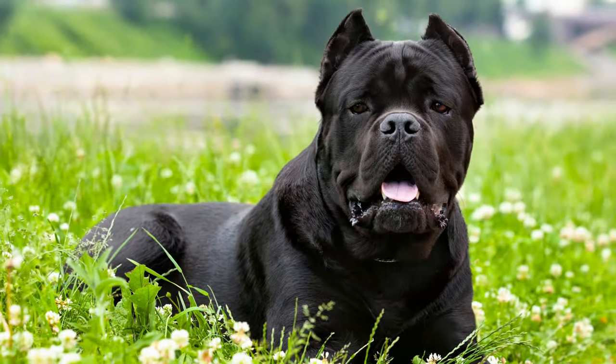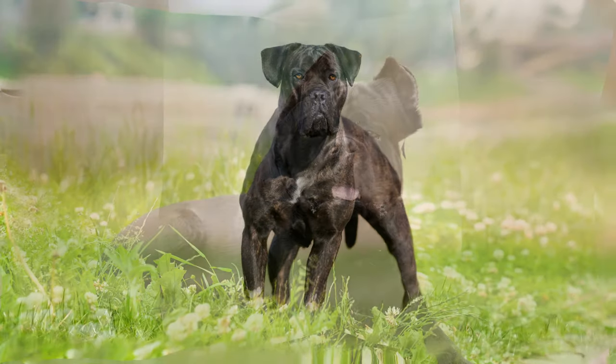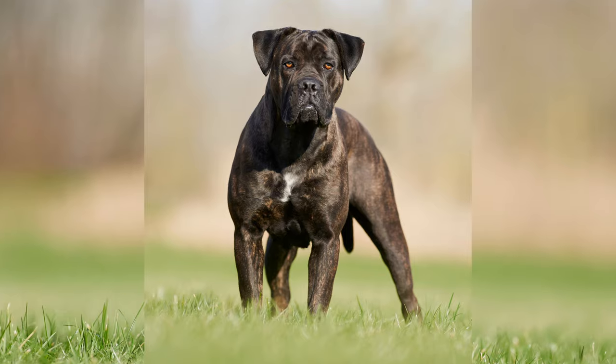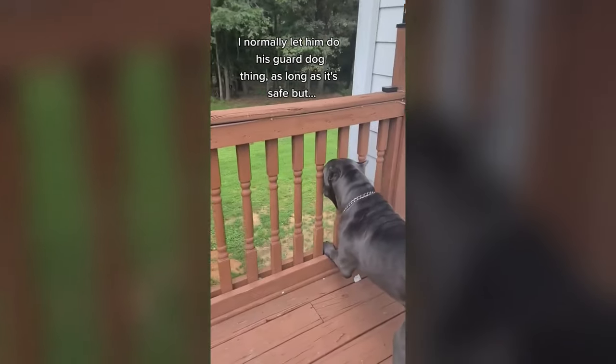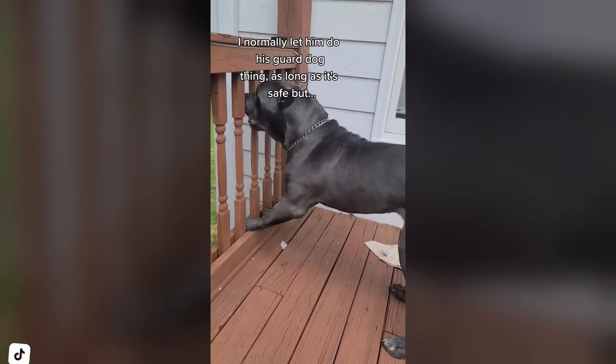The Cane Corso, also known as the Italian Mastiff, is a large and powerful breed that originated in Italy. They were originally bred as working dogs, used for hunting and guarding livestock. Today, Cane Corsos are known for their loyalty and protective instincts towards their families, making them excellent guard dogs and companions.